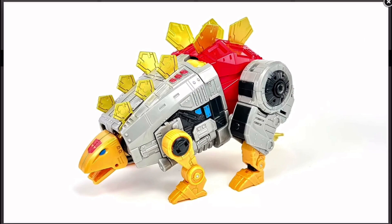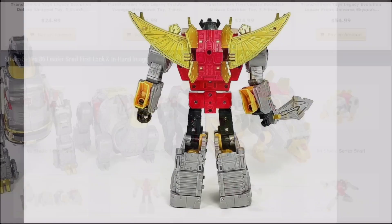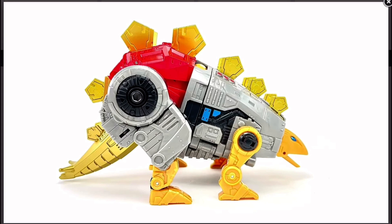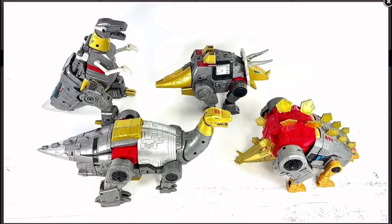Here he is in his alt mode and he looks pretty good too. The only complaint I have is that the legs, the feet, and the head are not painted gold, while the spikes at the top are painted gold. For comparison, Grimlock doesn't have a gold head but his neck is gold, and Sludge and Slag have their heads painted gold. So Snarl's inconsistency is a little odd, though it's not horrible. At least he does have some gold on him, and of course his tail is painted gold. This definitely looks miles and miles better than the Power of the Primes one.